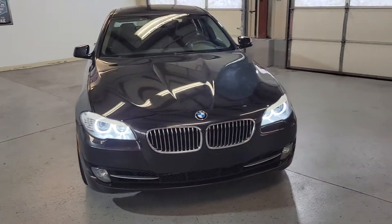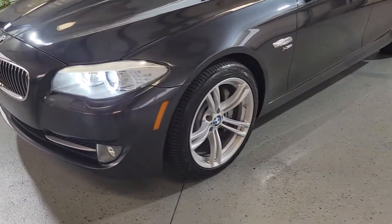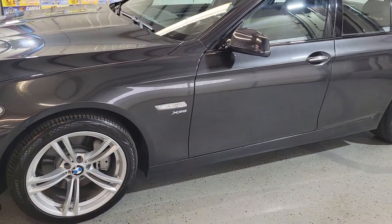This one has come with, as you can see, xenon lights, nice BMW grill, it's got M package rims, the tires are in pretty good shape as well, all around.